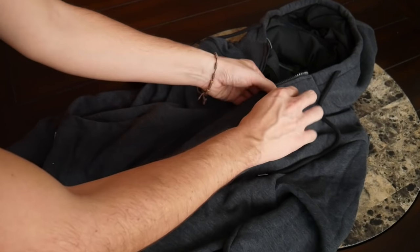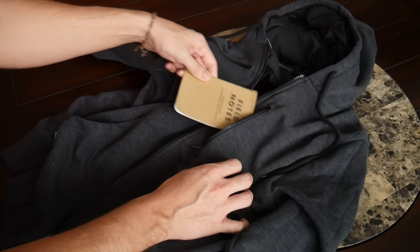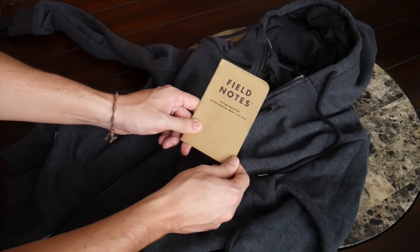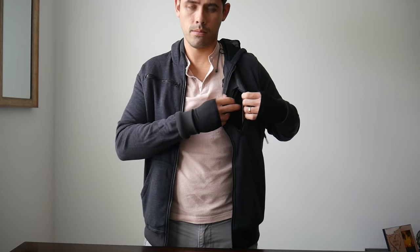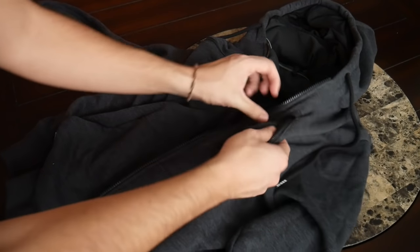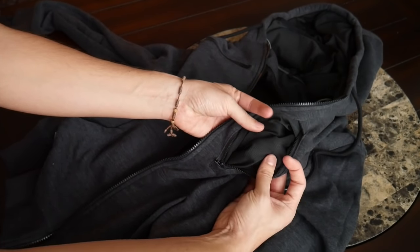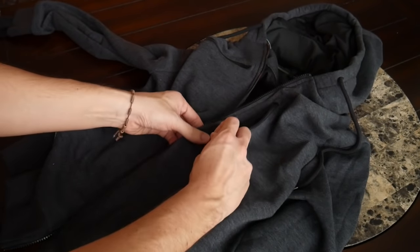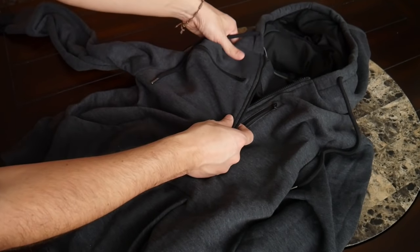Continuing on with the outer pockets, the first pocket here is a very simple vertical pocket meant to hold something like a passport. Currently I have my Field Notes notebook in here — something I might want to grab quickly to take notes throughout my trip. A passport will fit in here very comfortably and it's really nice to be able to access quickly as you're going through security. This pocket is about the size of my hand, with a nice meshy material on the inside. The zippers open and close very easily without catching.